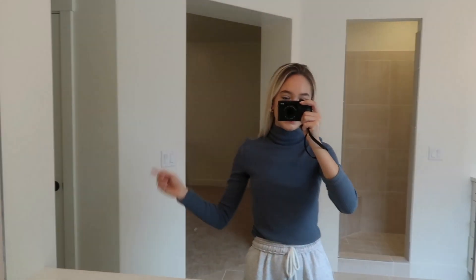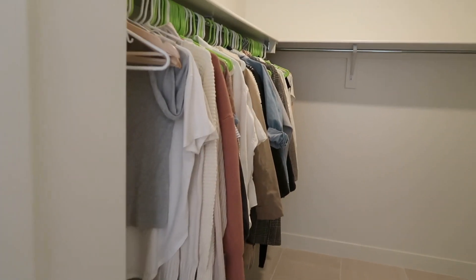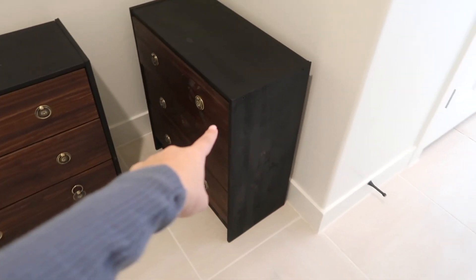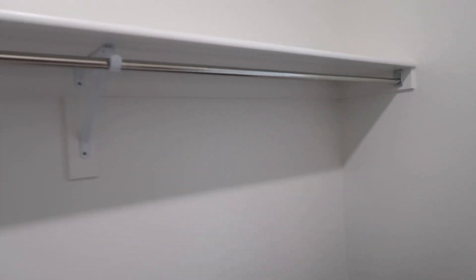Then we have John's vanity right here, and a bathroom toilet room and linen closet. Our closet is so big, you guys. This is all my clothes — that's it. And that one dresser is all John's clothes. So yeah, there is definitely some space to fill, but definitely space.